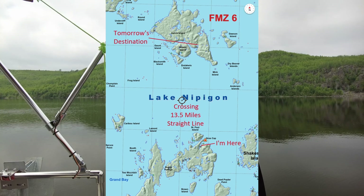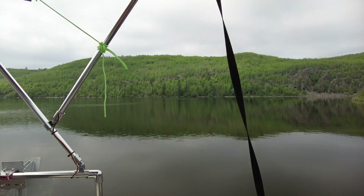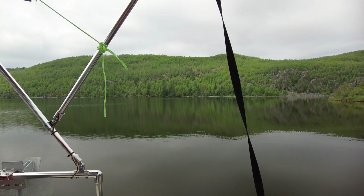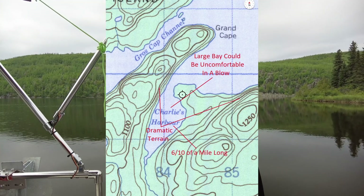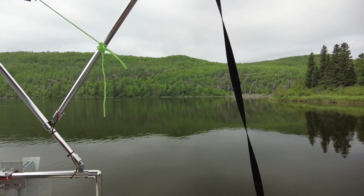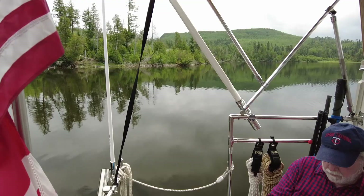Tomorrow I'll make the long crossing to the islands — it'll be the second long crossing of the trip. I think I've got four total of nine to ten miles or more. Conditions look good for the crossing, at least currently. The harbor here is pretty big, so if you had a lot of wind it would still be rough. But conditions right now are pretty calm.